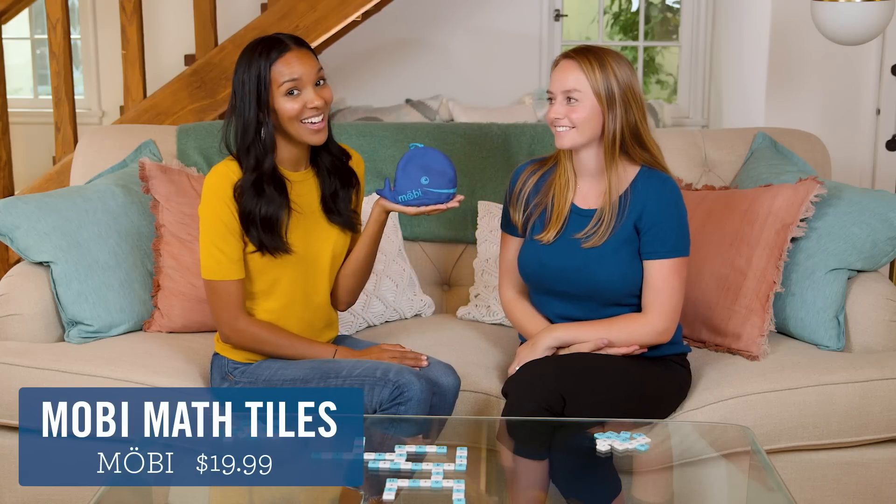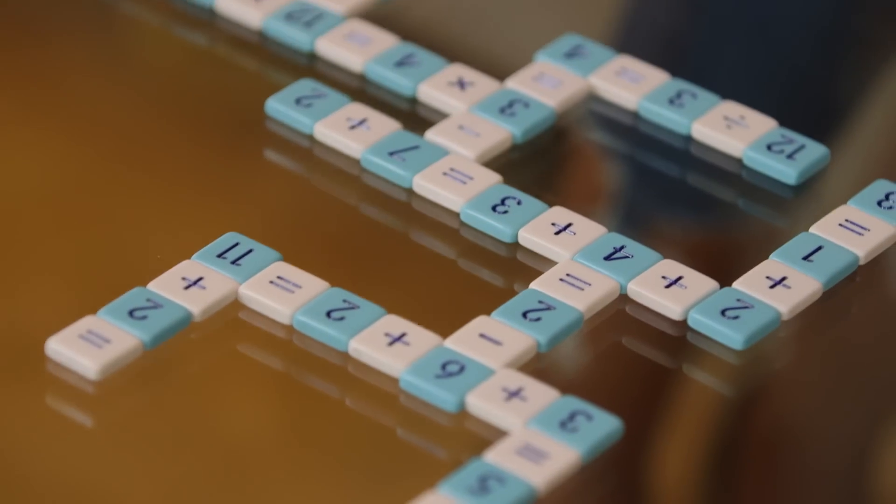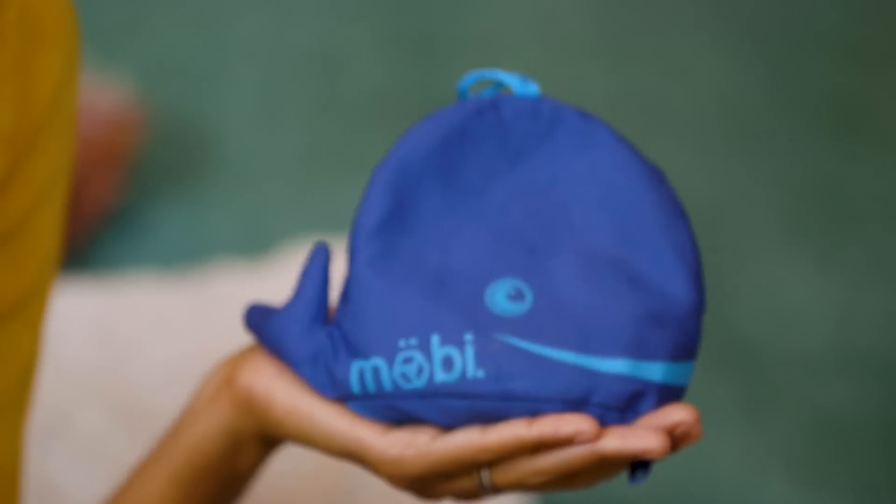Next up, Moby Math Tiles — also known as the math version of Scrabble. Why didn't we think of this? I love this one because it gets kids thinking creatively about math and has a range from addition to subtraction and multiplication to division. And it comes in this cute little bag.